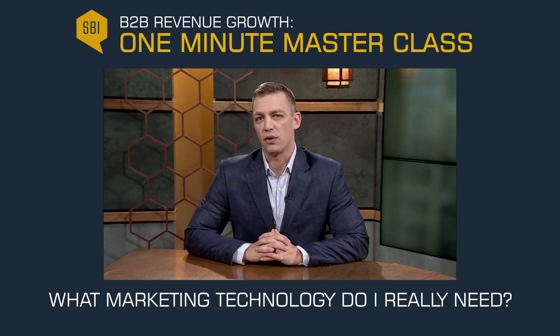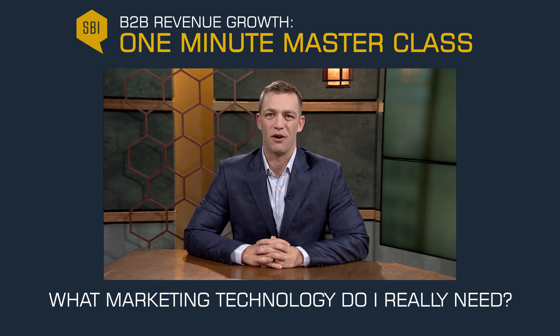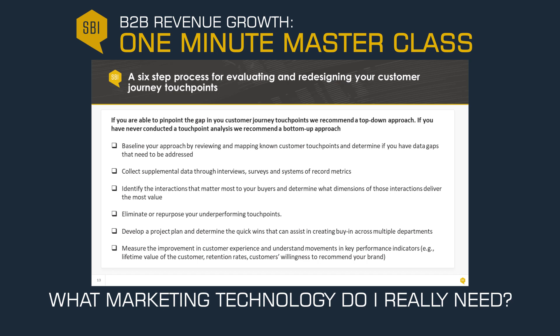Before you even consider leveraging a technology outside of your marketing automation system and CRM, you need to make sure every customer lifecycle touchpoint has been accounted for. Knowing this will help you determine where your customers are engaging, so you have technology in place to collect data on those interactions.